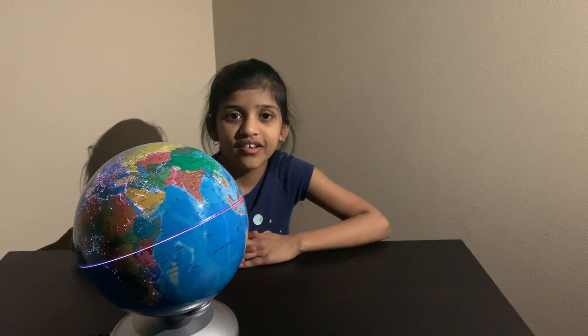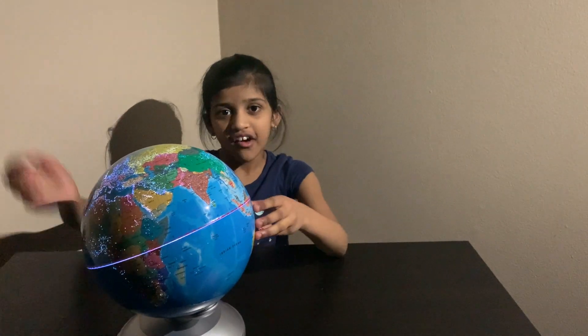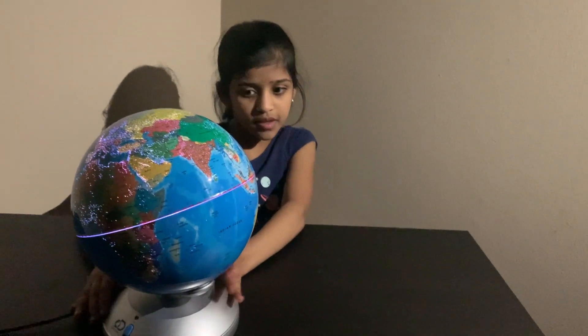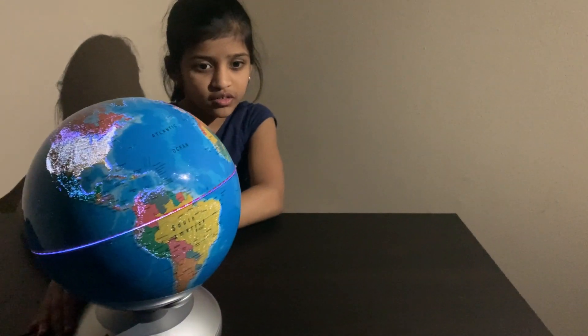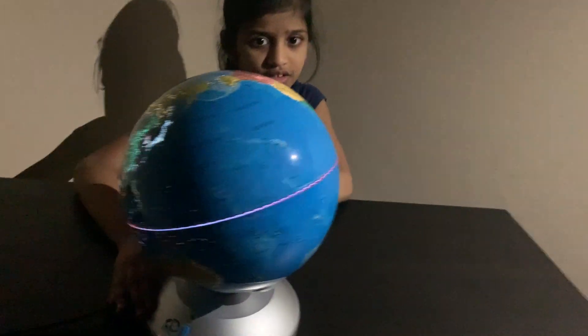Let me explain how day and night works on Earth. Pretend this is the sun — on this side it's day, on this side it's night. The Earth spins on its own axis every 24 hours. So as the Earth rotates, it turns from day to night.